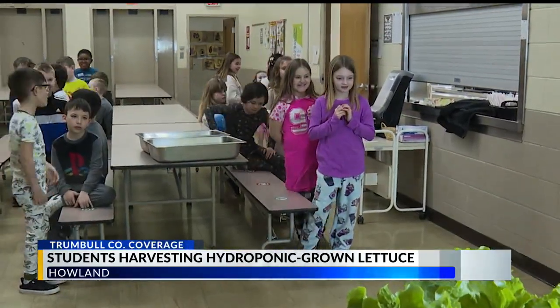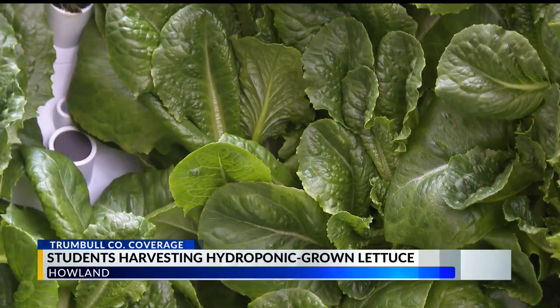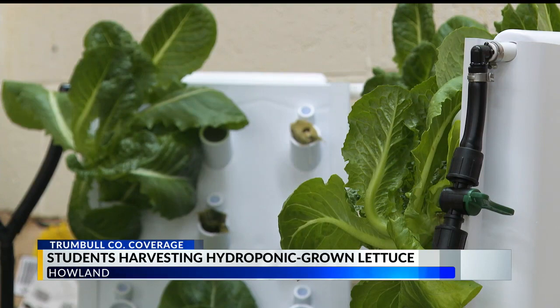Today, they harvested their crops, giving them a lesson on where their food comes from and how it grows, also allowing them to see how all that hard work comes to life. The district's food service department has installed hydroponic systems in four different schools.